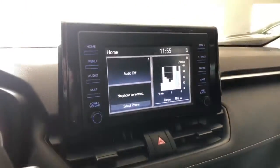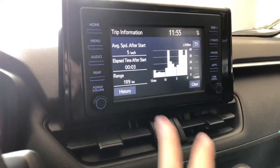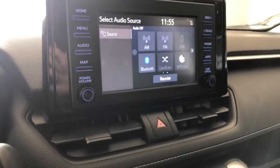Taking a look at our screen here — right now we are on the home screen. It will display any audio that's playing along with your trip information. Going into audio, you have your standard AM and FM, and you can also connect your phone through Bluetooth.